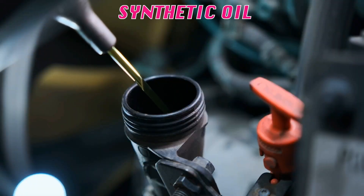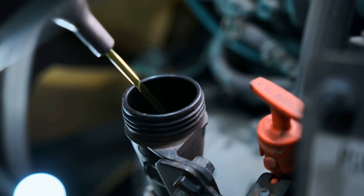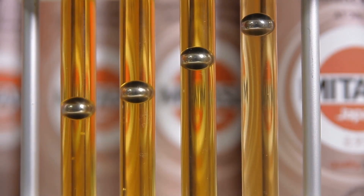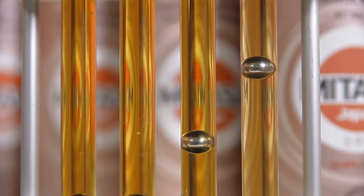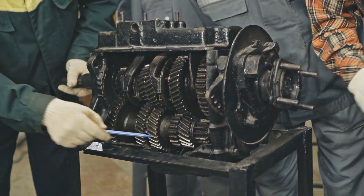Most drivers think all synthetic oils are created equal. They grab whatever's cheapest at the parts store, pour it in, and call it good. But here's the shocking truth: the wrong oil viscosity, even from premium brands, can silently destroy your engine's internals without throwing a single warning light. We're talking about bearing wear, timing chain stretch, turbo failure, and oil consumption that'll drain your wallet faster than gas prices.